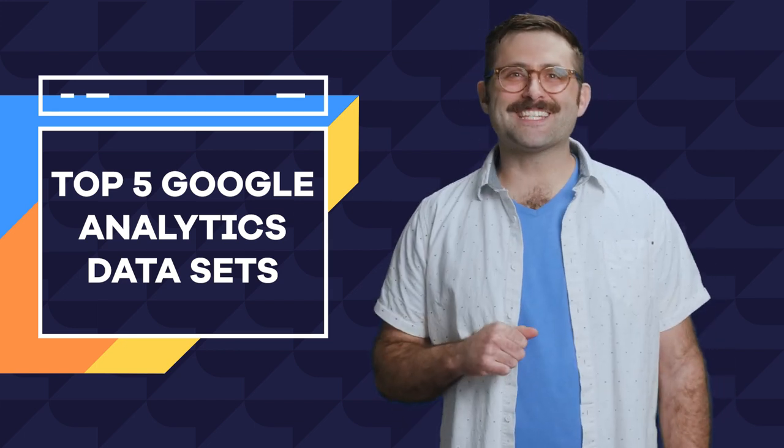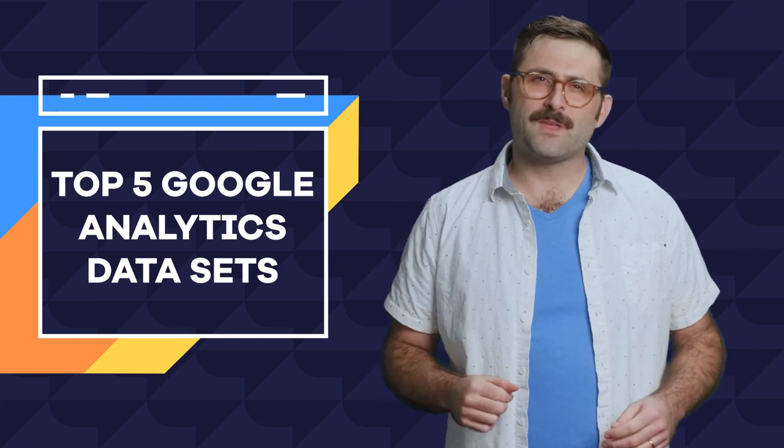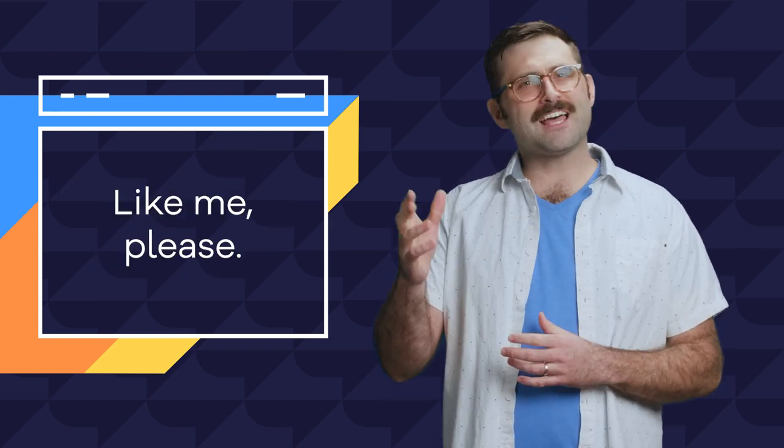If you have any questions about these categories or any other Google Analytics questions, let me know in the comments. And if you find this info helpful, give us a like and a subscribe.